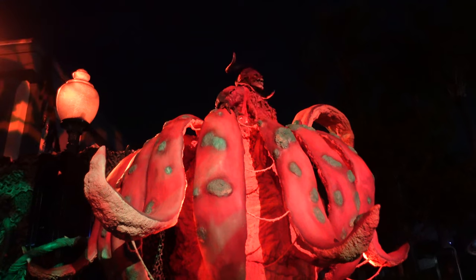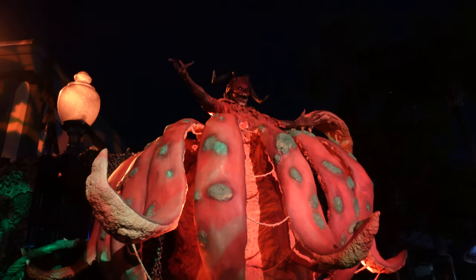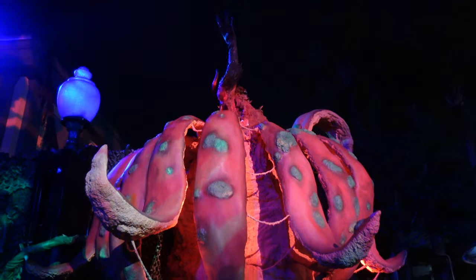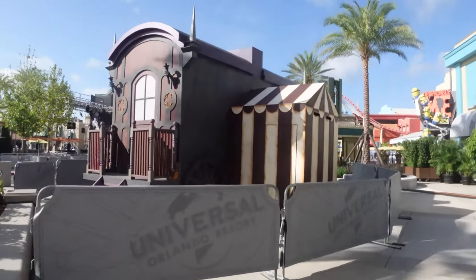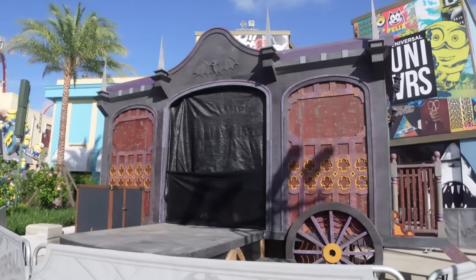This could be him welcoming you into the event or even performing a kill here, which I think would be really cool. I love the detail on this carriage, and even if we don't get really anything else in this scare zone, I'm happy with this right here.